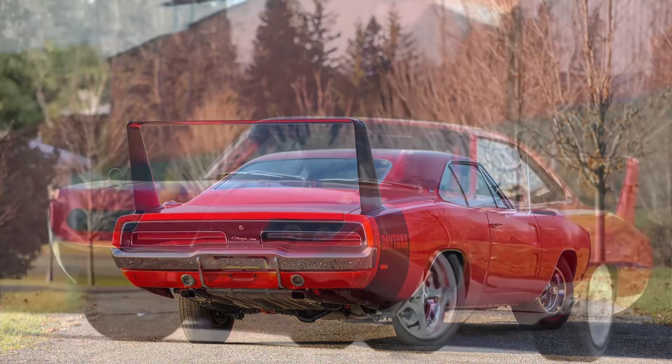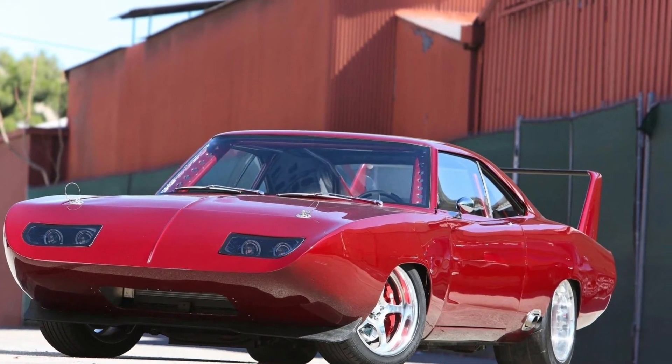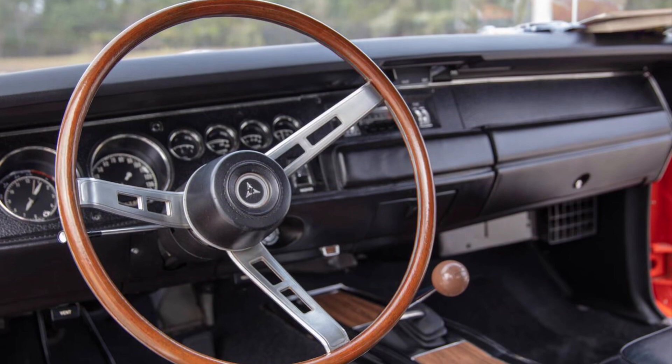Under the hood, the Dodge Charger Daytona boasts a mighty 7.0-litre Hemi V8 engine, delivering an astonishing 425 horsepower. This muscle car is not just about power — it's a force of nature that's sure to leave everyone in awe.